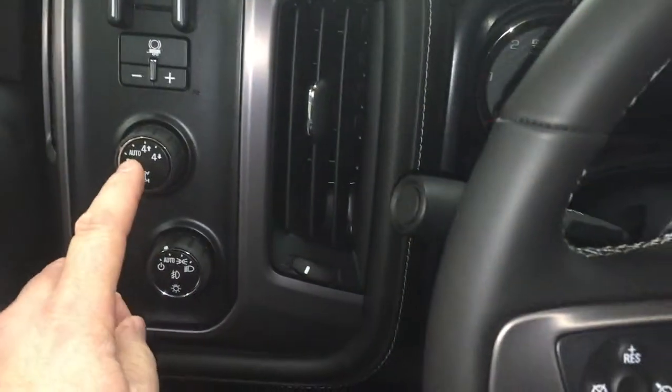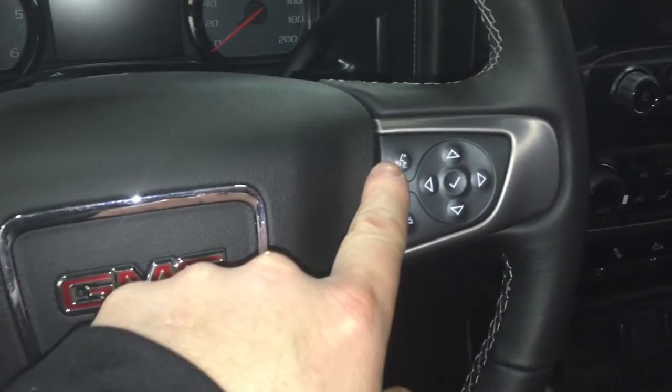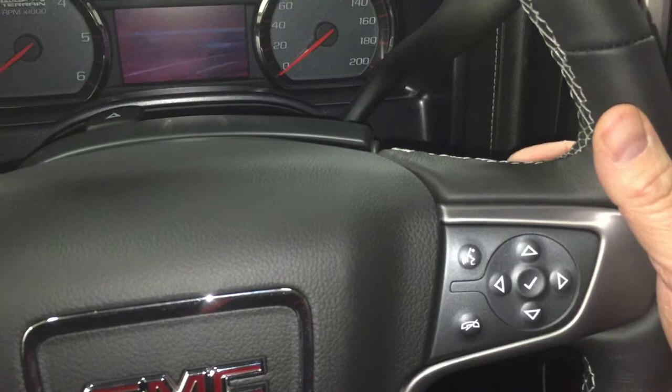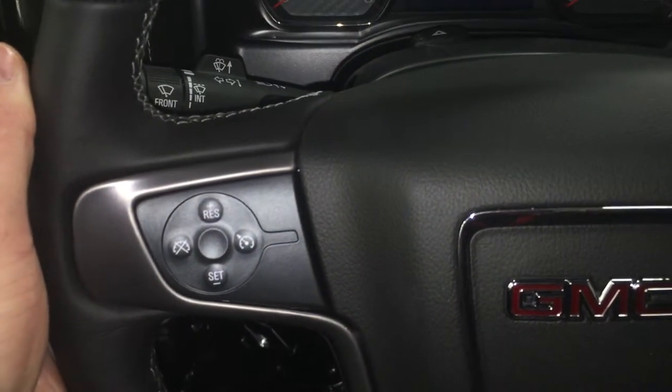Trailer brake integration, 4x4 and lighting controls are right here. Cruise control is right on the steering wheel, along with Bluetooth hands-free navigation. There are tools to navigate through your menu and sound system, and toggles on the back of the steering wheel — one side for volume and the other for memory presets; you can store up to 60 stations.